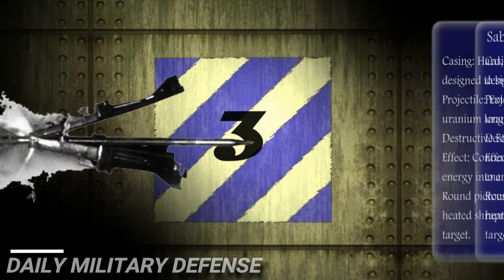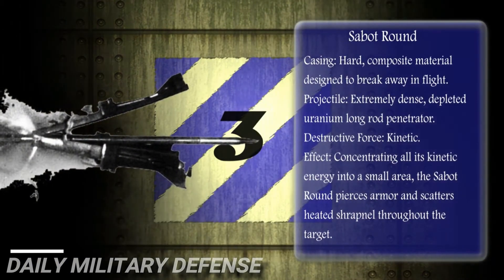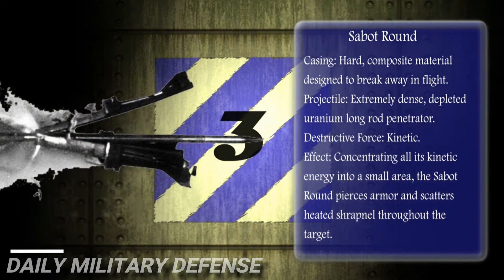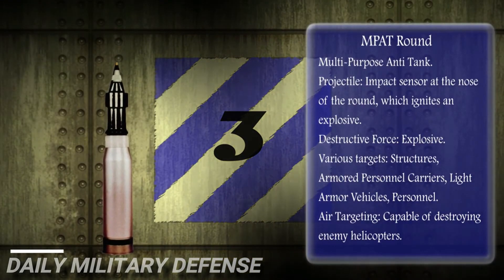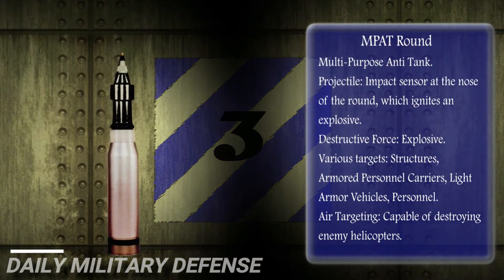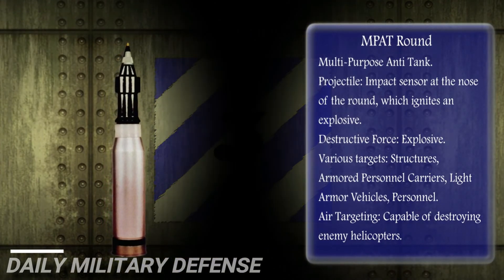The SABOT round is the primary armor-defeating round for the 120-millimeter main gun and the most accurate of all tank ammunition. The impact round is an explosive and versatile round capable of destroying numerous ground targets and enemy helicopters.